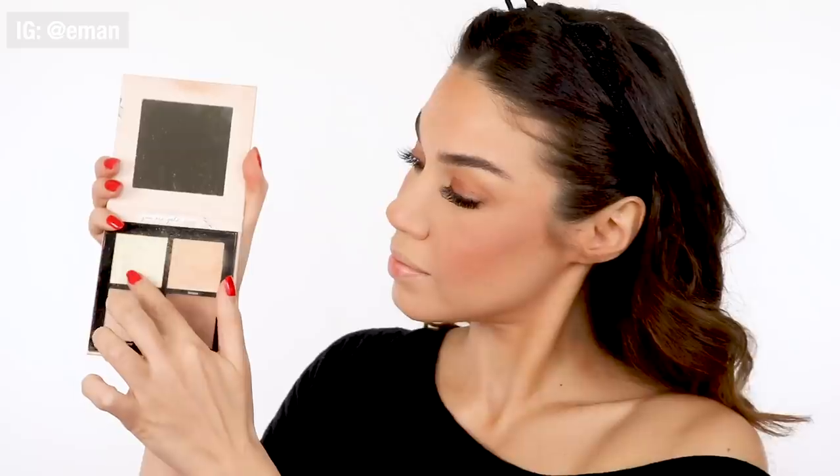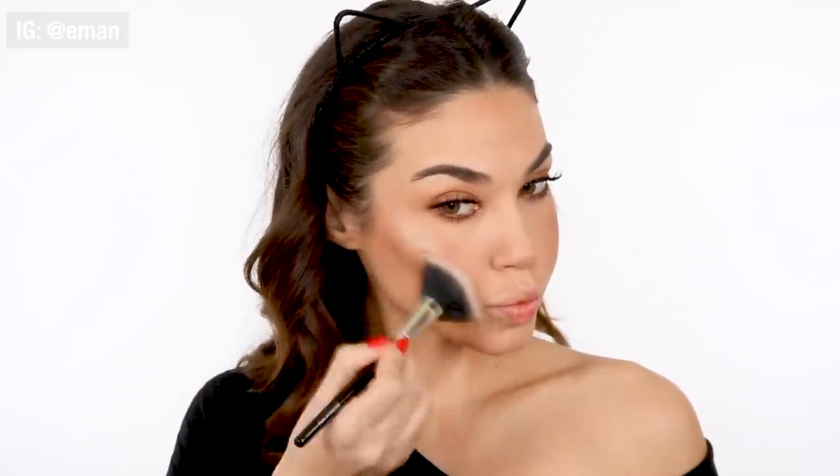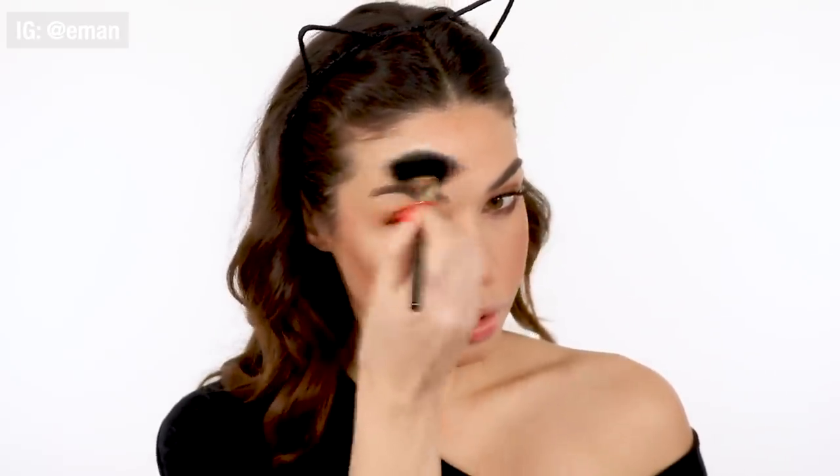And then to top off the skin, I'm using the third palette from my collection — the Catrice Lit Highlighter Palette. I'm using this to highlight in all the key areas: on top of my cheekbone, down the bridge of my nose, in the inner corner. You name it, I highlighted it.